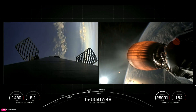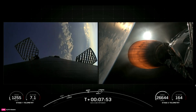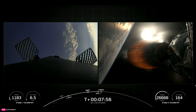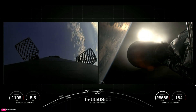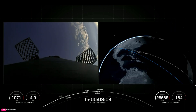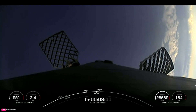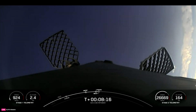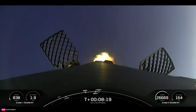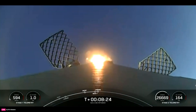Stage one transonic. Confirmation of second engine cutoff one — just awaiting confirmation of a good orbital insertion. Nominal orbit insertion. Great news: we have inserted the stage into a nominal orbit. We are coming up on the landing burn of the first stage. Stage one landing burn — we did just light up that central E9 engine. We're waiting for Falcon 9 to land back on our drone ship, A Shortfall of Gravitas.